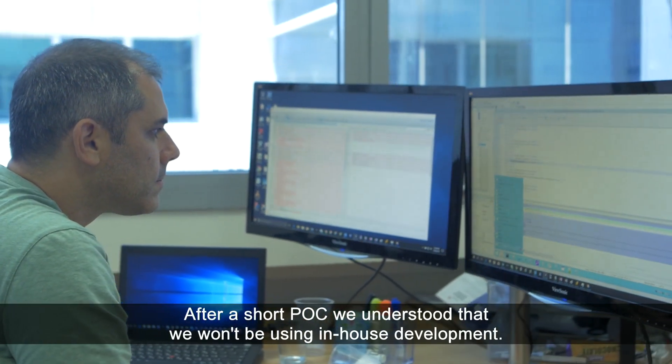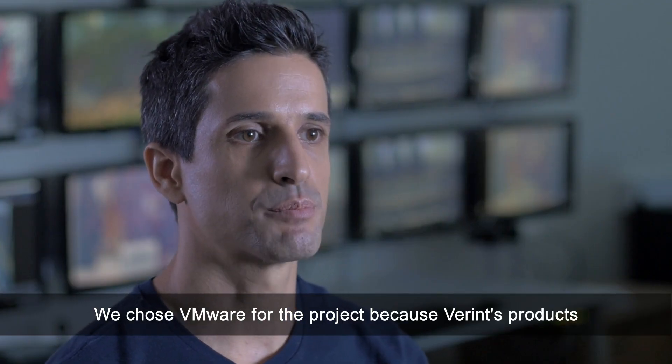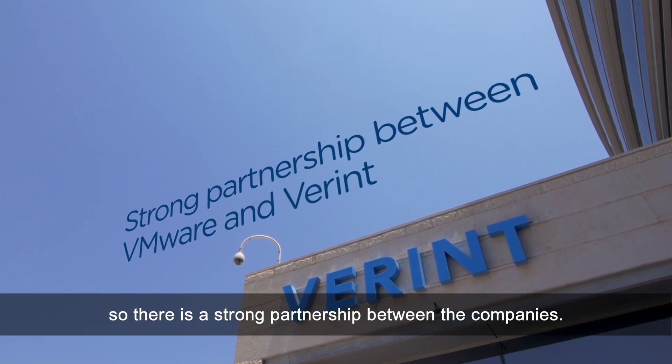After a short POC, we understood that we would not be using in-house development. We chose VMware for the project because Vlerint's products are based on VMware's vSphere hypervisor as an OEM, so there is a strong partnership between the companies.